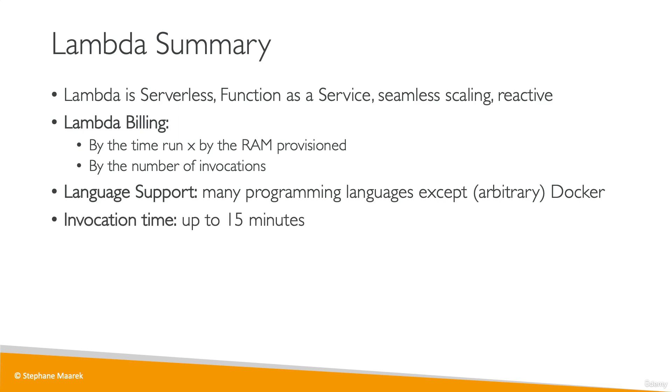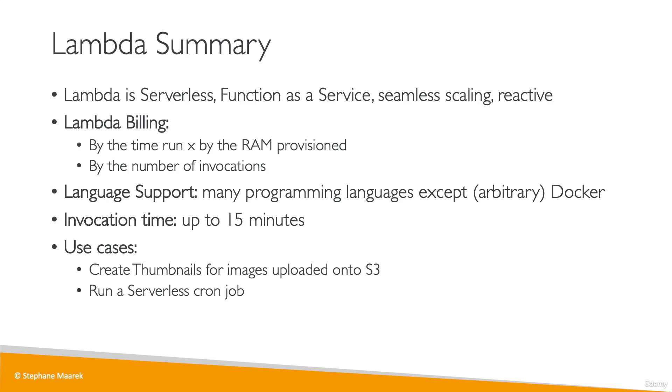The invocation time is up to 15 minutes. Use cases for Lambda include creating thumbnails for images uploaded onto Amazon S3, for example, or running a serverless cron job.